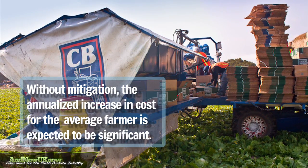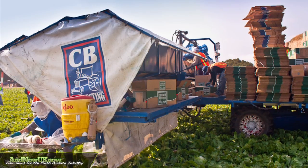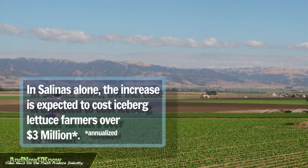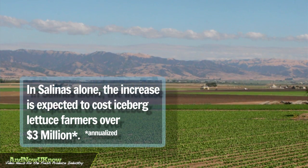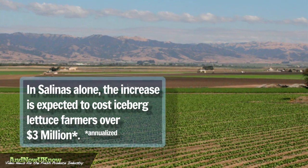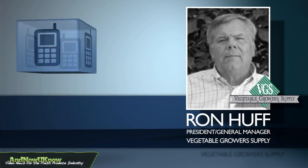If you just look at Iceberg in the Salinas area alone, which is about a $450 million crop value, that'll cost farmers over $3 million in carton costs if you annualize it, and nobody can afford that.